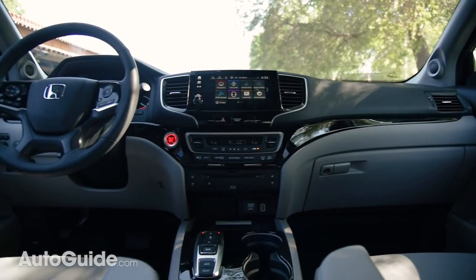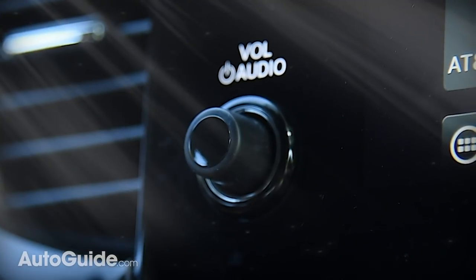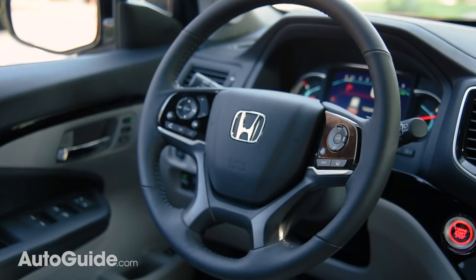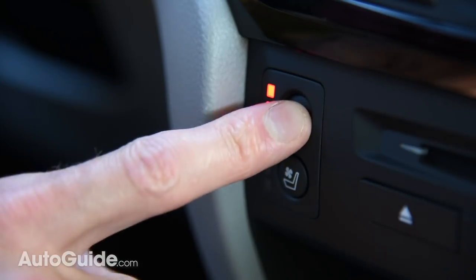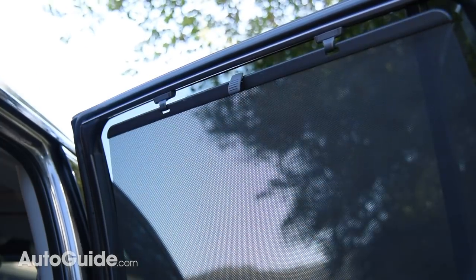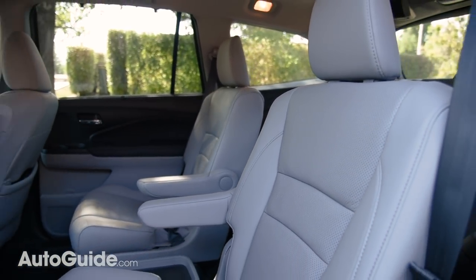Inside, the most important thing to know about the Pilot's updated interior is... volume knob. Beyond this groundbreaking rotary control interface, designers have thrown in some new trim, and there are available heated front seats with three levels of adjustability. Rear sunshades are also offered on higher-end models, and there's greater availability of 2nd row captain's chairs.